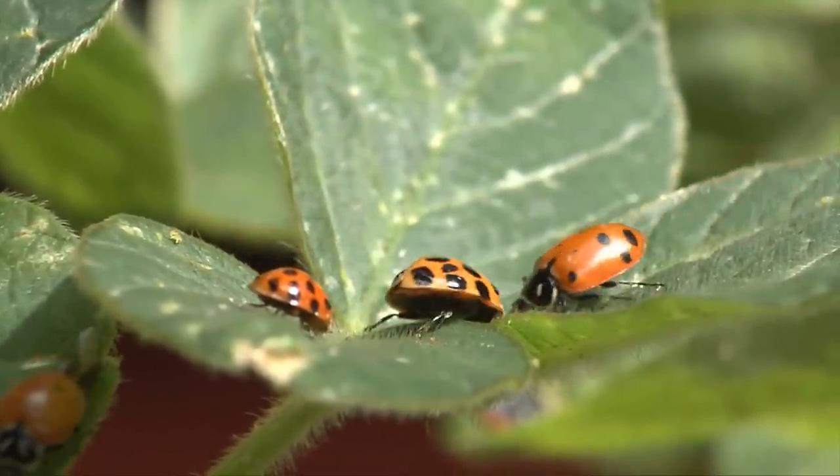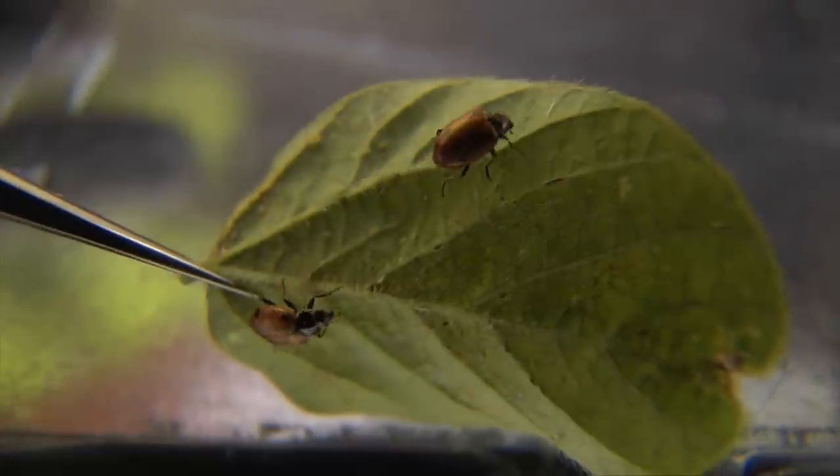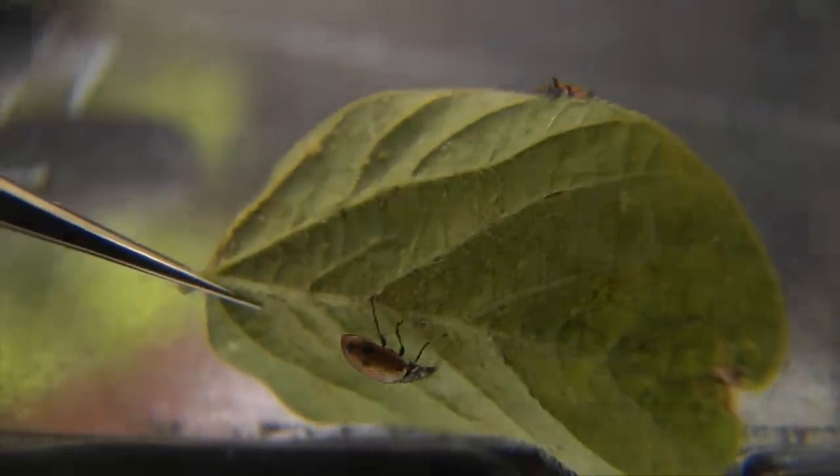Lady beetles are found in virtually every habitat in Ohio, including your own backyard. Some species are native to the U.S., while others are exotic, introduced species. Lady beetles are beneficial insects which feed on plant pests such as aphids. In recent decades, we've witnessed an alarming decline in the abundance of several native lady beetle species. The loss of these species is a threat to our insect biodiversity and the pest control these species provide.